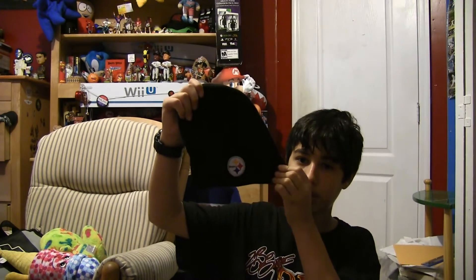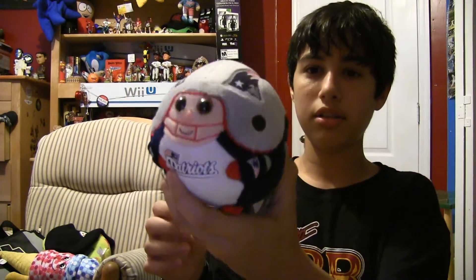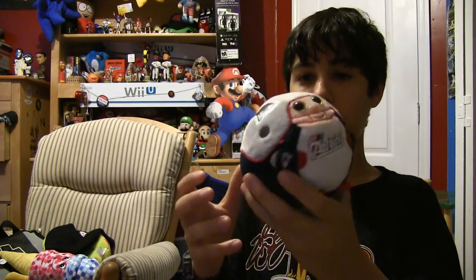This I got in Pittsburgh, I think — it was in Pennsylvania. It's a Pittsburgh Steelers mini helmet that I wore in my Rocky video. I got this, I think it was in Virginia — it's a Patriots little TY beanie thing, like a little ball with big eyes. It's actually licensed by NFL, so you can throw it, and it's got beans on the bottom so it always lands on its feet.